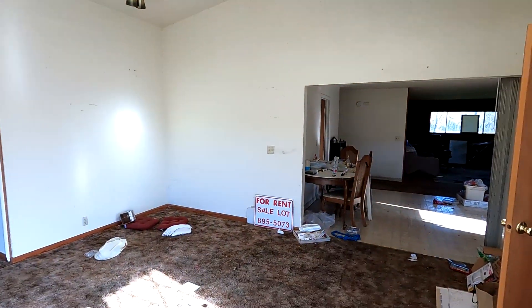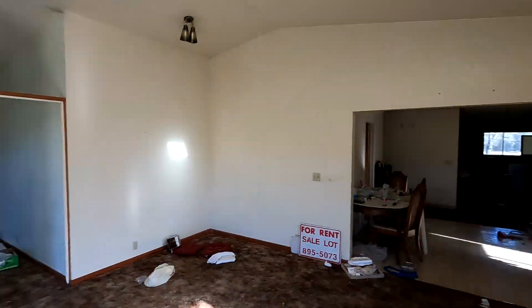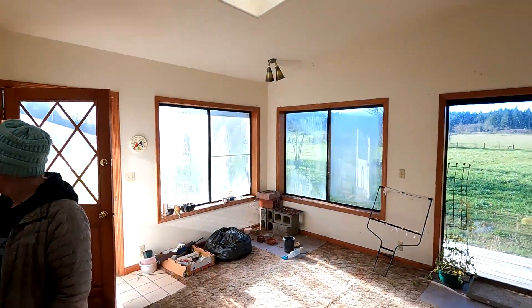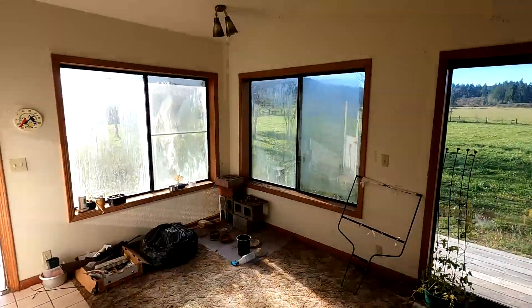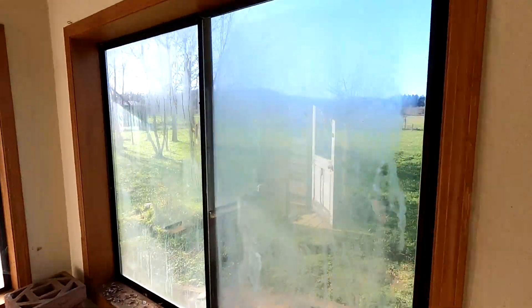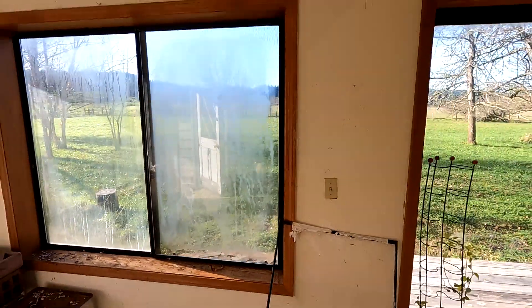This little space right here with the vaulted ceilings was an addition in the 80s on this house. The front door is here — this is going to remain the front door. I love these windows — old aluminum windows, they're so amazing. And they're all failed anyway, but all that stuff's obviously getting replaced.